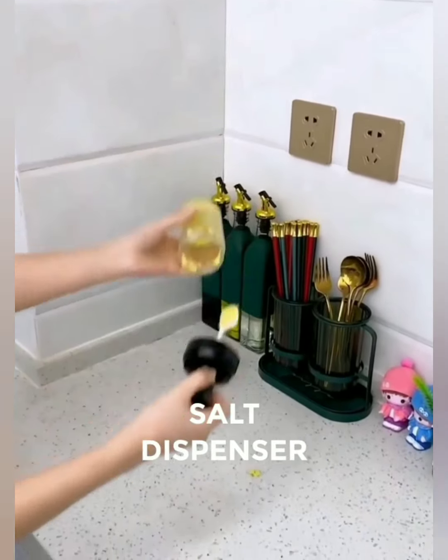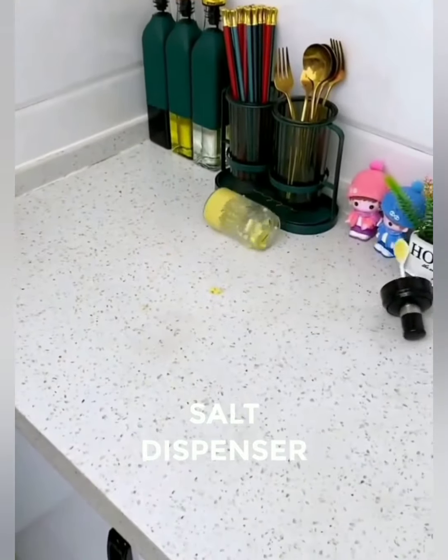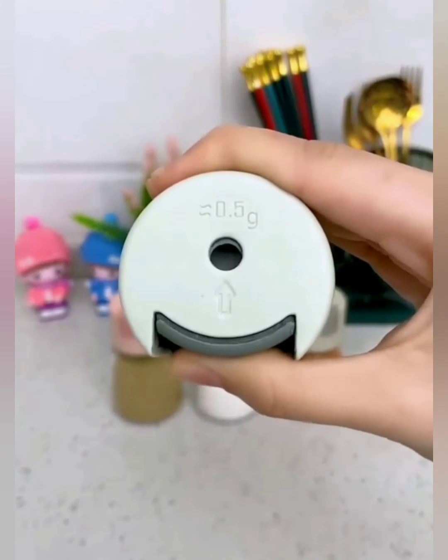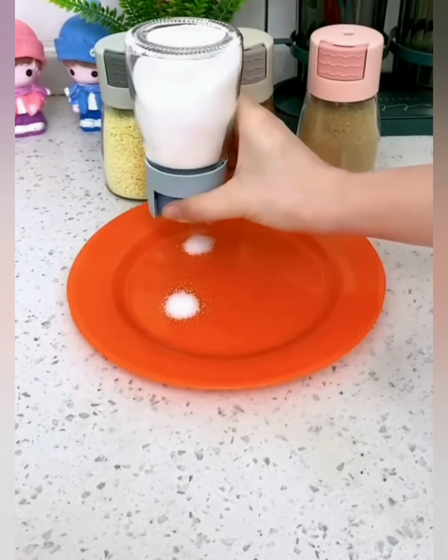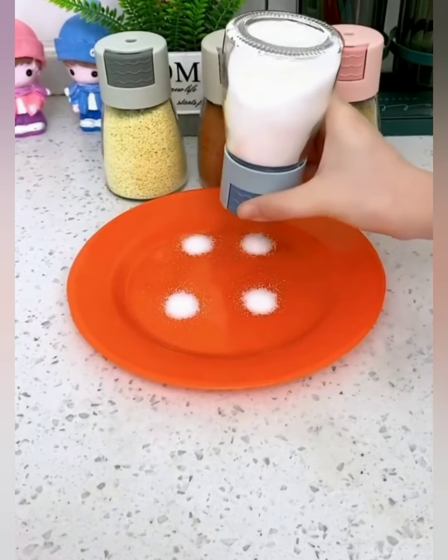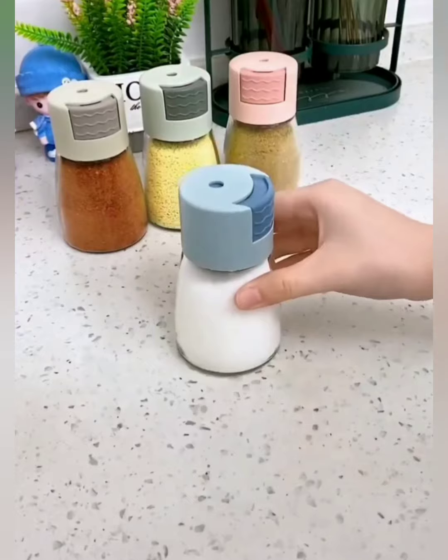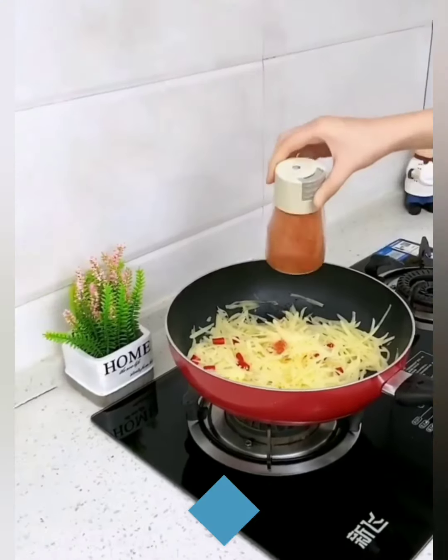Are you tired of the same old salt containers causing a sprinkle mess in your kitchen? Say goodbye to salt struggles and hello to the perfect pour with our salt dispenser featuring a convenient pour spout — the sleek and functional seasoning solution you've been waiting for. No more accidental salt avalanches, just the right amount of seasoning exactly where you want it. Pour with finesse and savor the perfect balance of flavor.